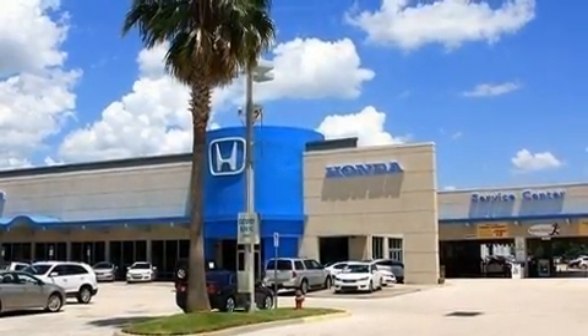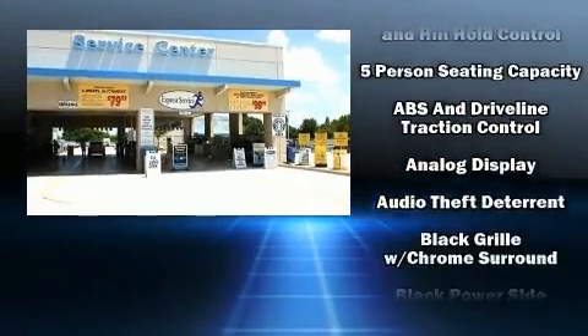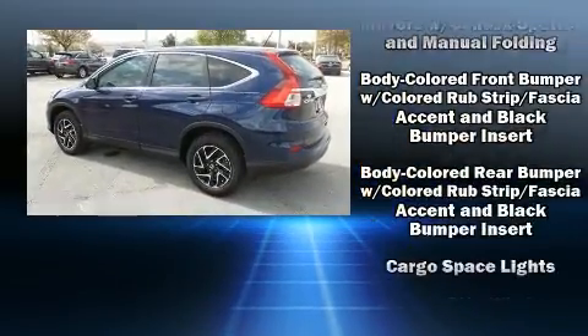Honda infused the interior with top shelf amenities such as delay-off headlights, a rear window wiper, a trip computer, and a split-folding rear seat.